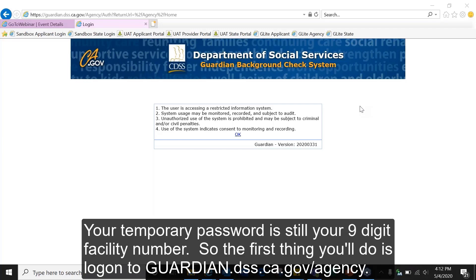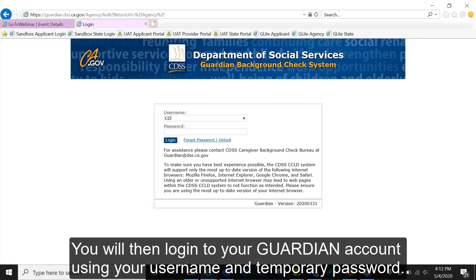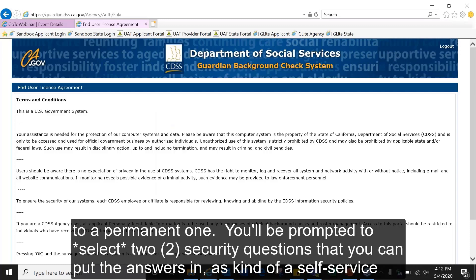The first thing you'll do is log on to guardian.dss.ca.gov/agency. You'll see some terms appear and select okay. You will then log in to your Guardian account using your username and temporary password. Once you have entered your temporary password and selected login, you will be prompted to change your password to a permanent one.